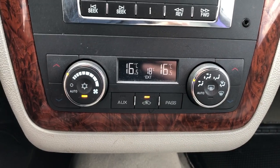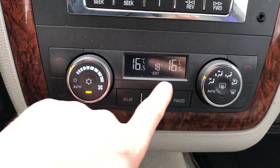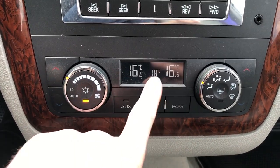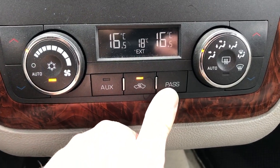We have dual zone climate controls with fan speed and direction of airflow adjustment. You can see this little screen in the middle tells you the external temperature, as well as your dual zone and passenger auxiliary settings.